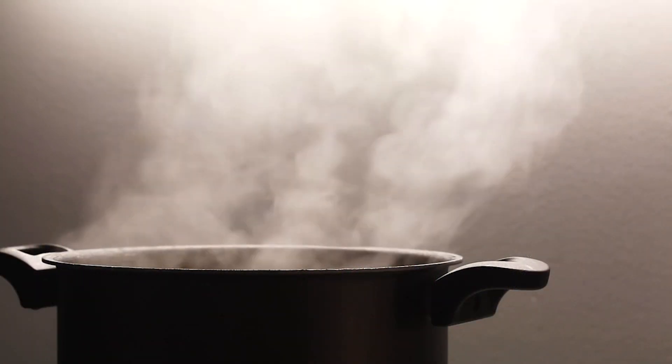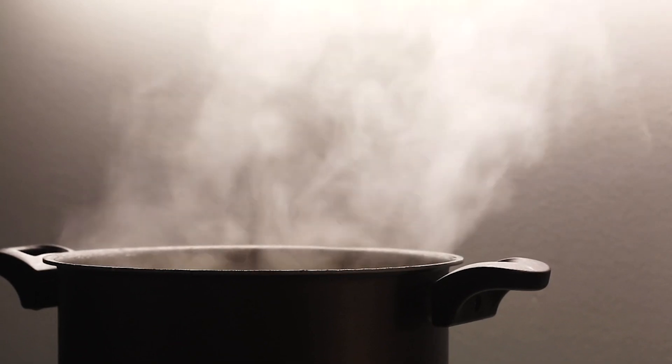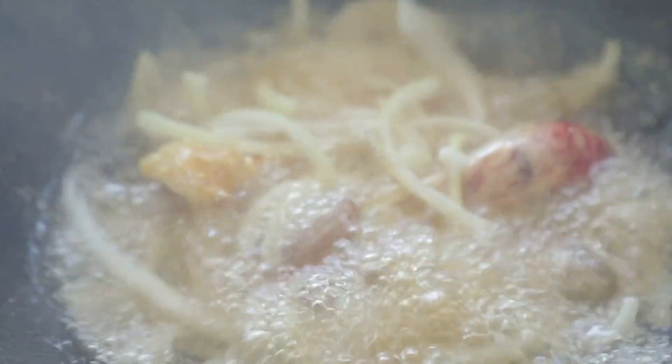You might also want to consider bringing some cookware. A lot of apartments will have the basics — plates, cutlery, pots and pans — but sometimes these pots and pans have been used for generations of students and they're not very good at being non-stick anymore. So if you're able to bring one good frying pan, I definitely recommend doing that.